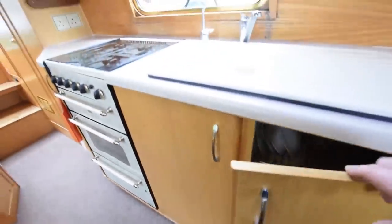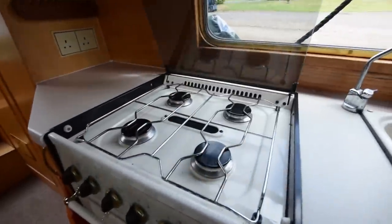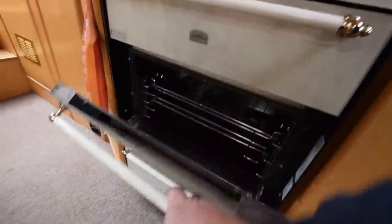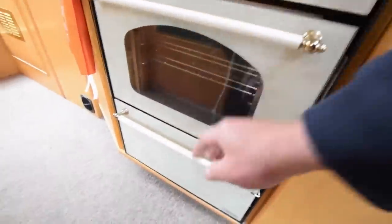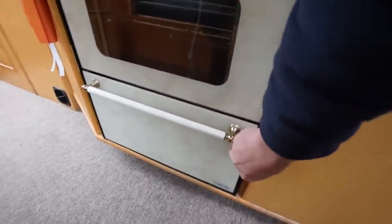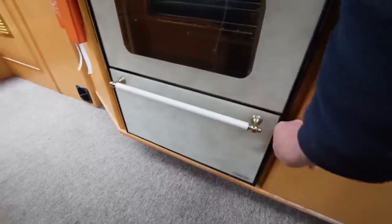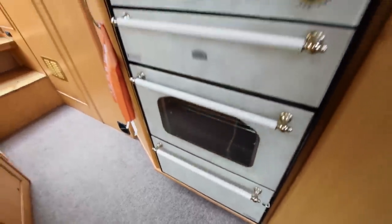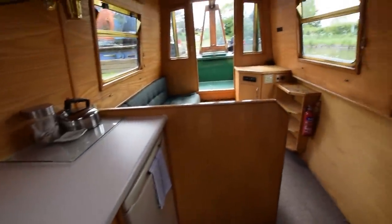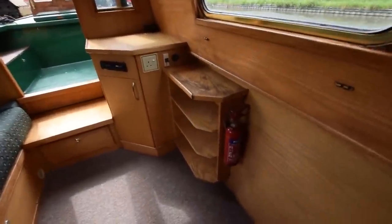It's just such a sweet little boat — nice and clean, very presentable. The cooker is a Country Leisure four-burner gas hob with grill and an oven, all squeaky clean. There's a pan drawer here with a little catch on the side. The water tank is under the well deck — 225 litres.